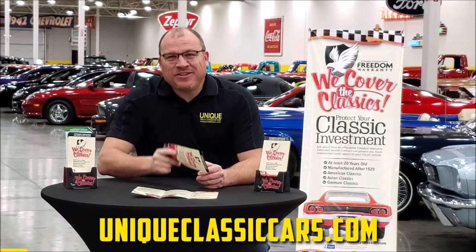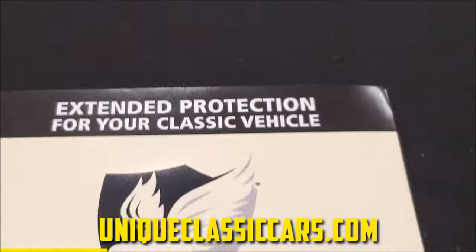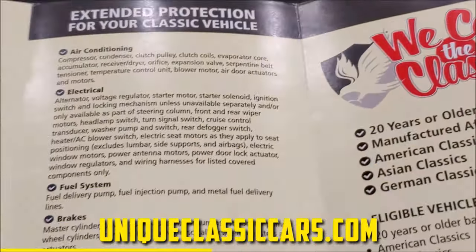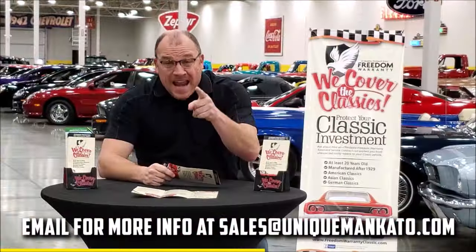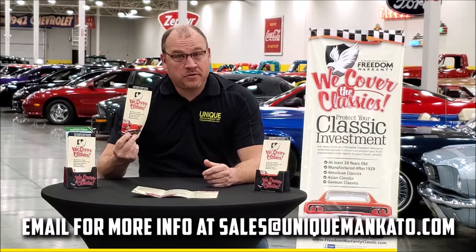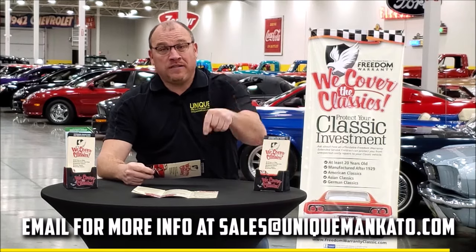Did you know this car qualifies for an extended warranty? It's just like the one you get at a new car dealership, except it covers your classic car instead. It covers all major components like engine, transmission, and drivetrain, and you can get coverage up to 10 years. Repairs aren't cheap — these extended warranties are a no-brainer. Contact us for a quote on this car today.